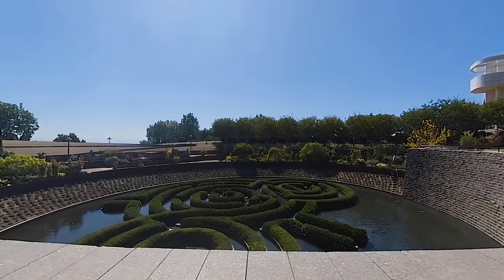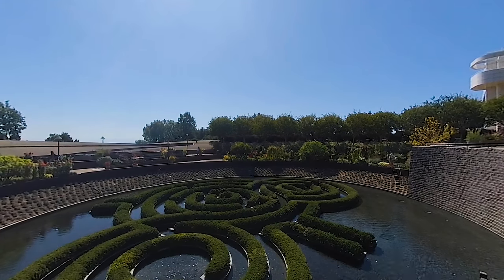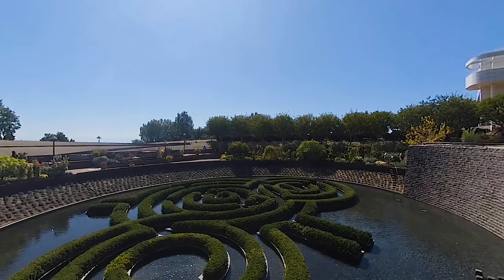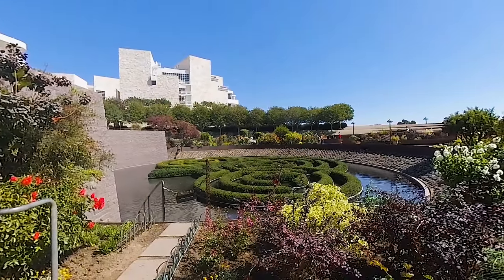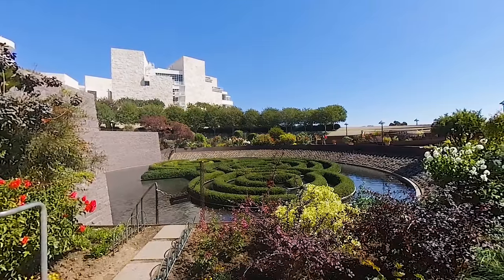The central garden at the Getty Center is an evolving exhibit that's intended to change with the seasons. This reflecting pool contains a step-stone waterfall and a maze sculpted from azaleas. The garden is home to more than 500 varieties of plants, creating this living work of art.